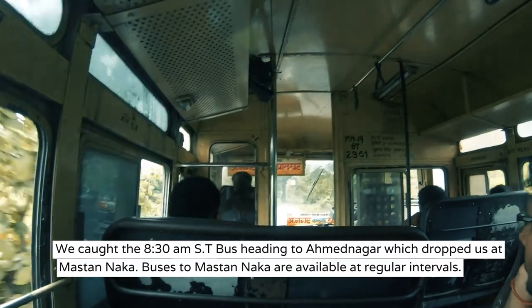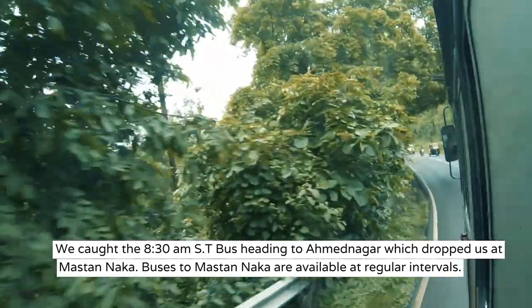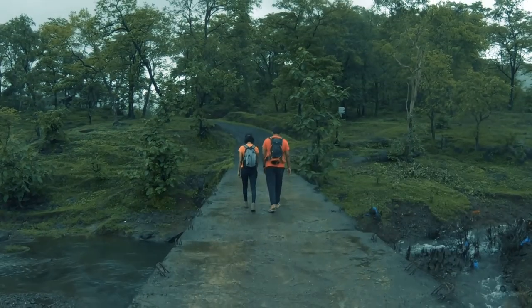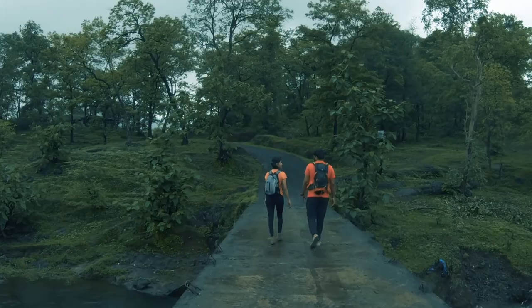Catch an ST bus heading towards Mastan Naka from Palghar ST bus stand. Once at Mastan Naka, there are tum-tums available which will drop you near the road heading towards Ghorcona village. A 1 km walk from here along this paved road will take you to Ghorcona village, which is the base for Asherigarh.